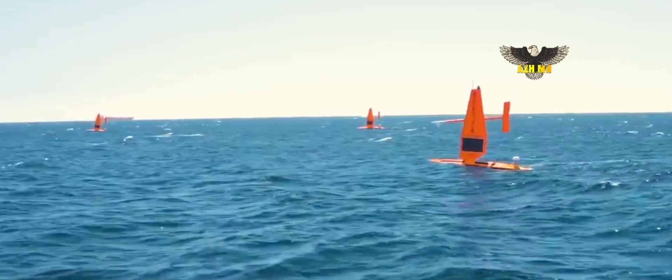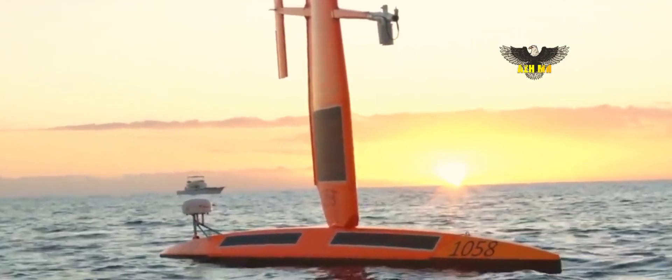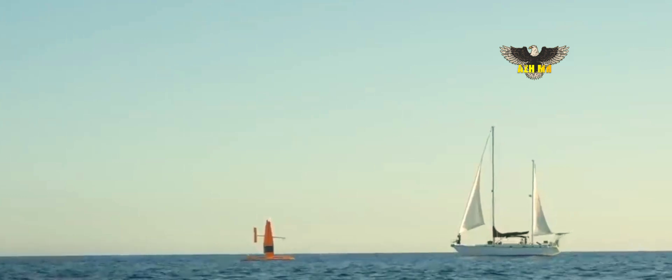Starting in October, the Mobile, Alabama shipyard will start building the 65-foot aluminum sail drone surveyor drones in its modular manufacturing facility for use by the U.S. Navy.